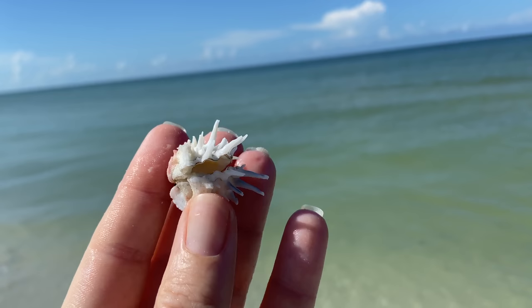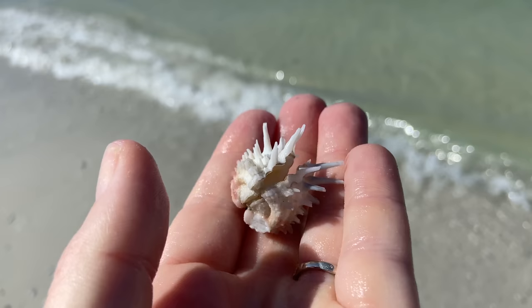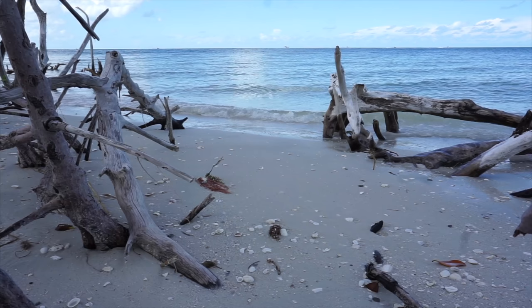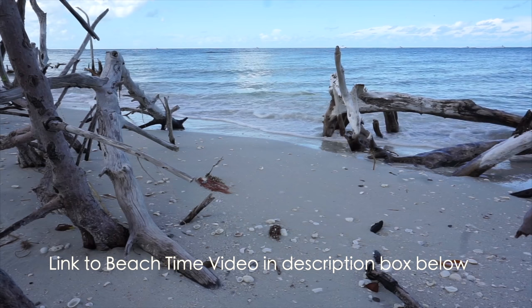I added that to my special shell collection. For our beach time segment this week, I want to let you know I have a two-hour beach time video up on my channel whenever you need it. I'm going to be quiet now and let you have your beach time.